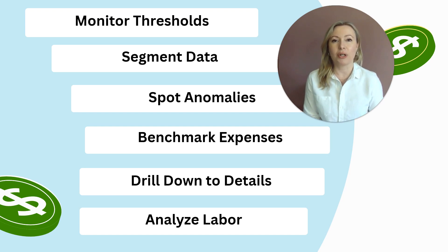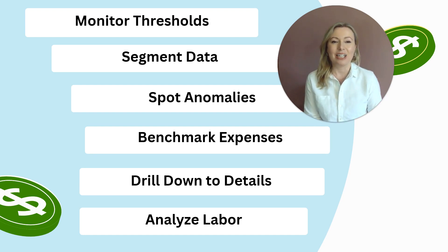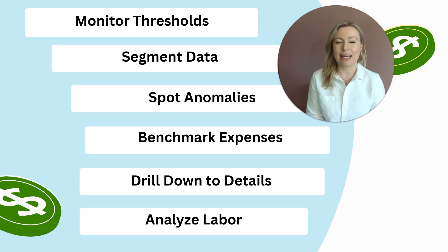You can also spot anomalies. We have AI anomaly detection, which will alert you if there's something unusual, like unusually high overtime. You can also benchmark expenses and drill down into those details. If there's a specific account you want to look at, such as linens at one property versus the cost across the rest of the portfolio, you can do that.